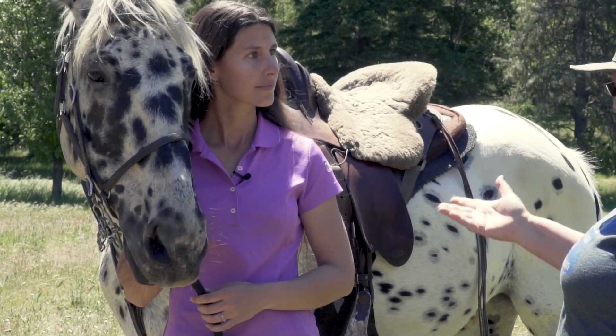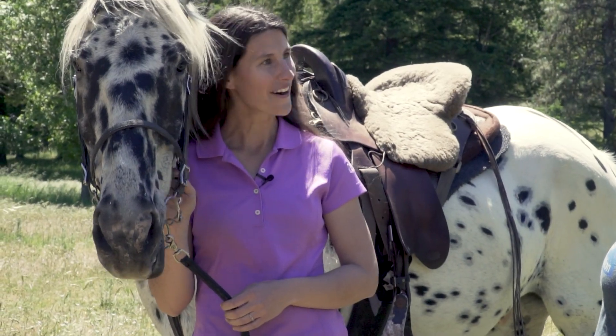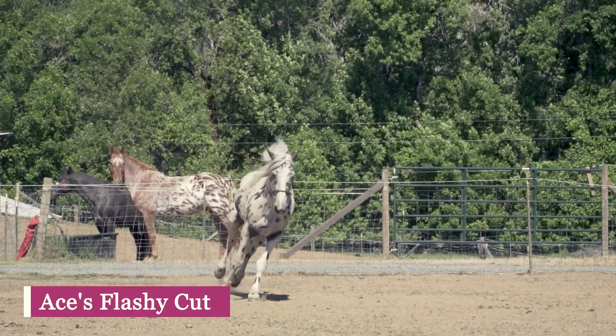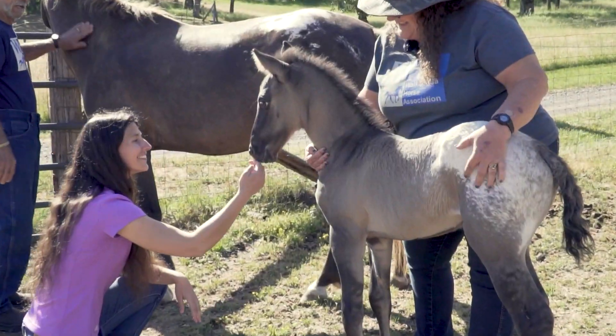Some are even 100% Appaloosa — only one in a hundred Appaloosas have the genetics and the conformation to gait. This particular horse is seven-eighths Appaloosa and one-eighth Walking Horse. Carlene and Frank have two stallions that they stand at stud and they have a few of their own foals each year.